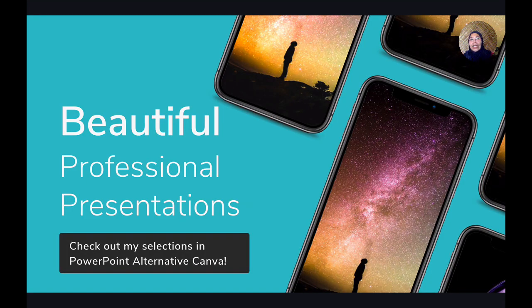I have more in my selections, so this video is just to give you a glimpse of what Canva offers. These are updates from a few months ago. Thank you for watching. Stay safe.